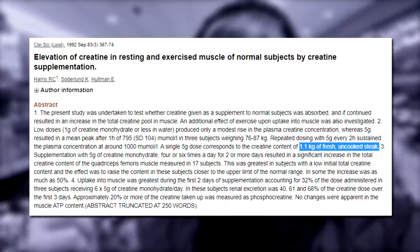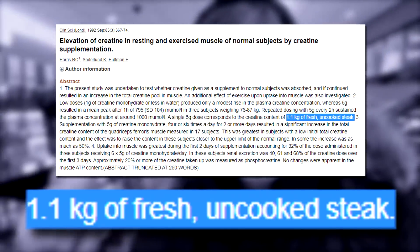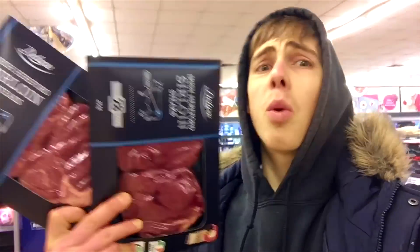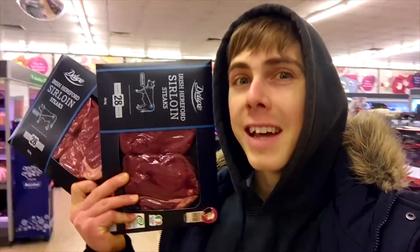For those who are unaware, creatine is a non-protein amino acid primarily found in skeletal muscle tissue of red meat and seafood. To get the same amount of creatine as one teaspoon, Harris et al. 1992 showed that you'd have to eat 1.1 kilos of raw red meat. And realistically, who eats that per day? And even if you did, cooking denatures it — so supplementation is the way to go.